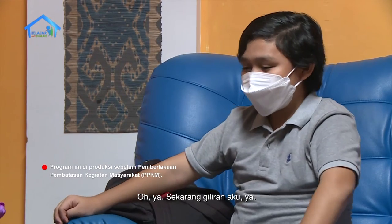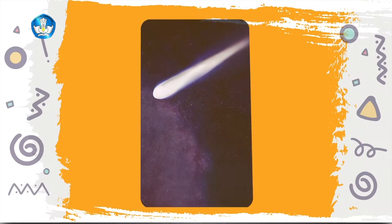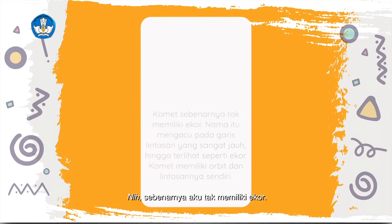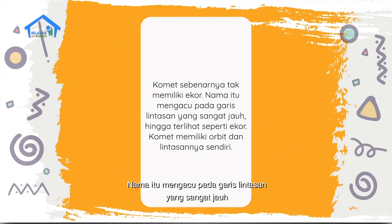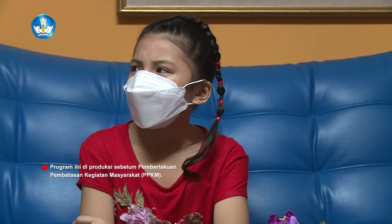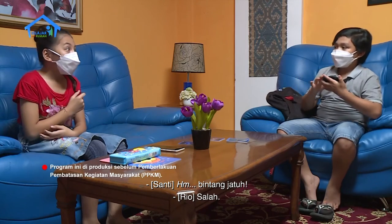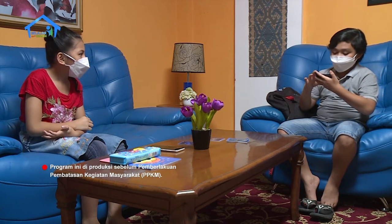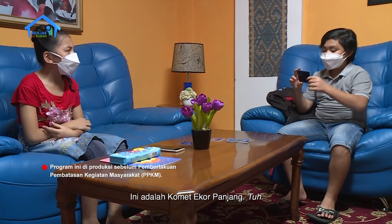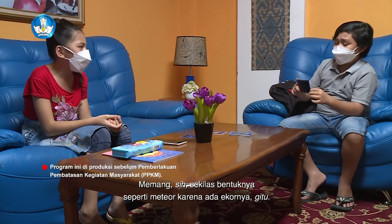Sekarang giliran aku ya. Coba tebak. Sebenarnya, aku tak memiliki ekor. Nama itu mengacu pada garis lintasan yang sangat jauh, hingga terlihat seperti ekor. Aku memiliki orbit dan lintasanku sendiri. Apakah aku? Meteor? Bukan. Bintang jatuh? Salah. Ini adalah komet ekor panjang. Memang sih sekilas bentuknya seperti meteor, karena ada ekornya gitu.